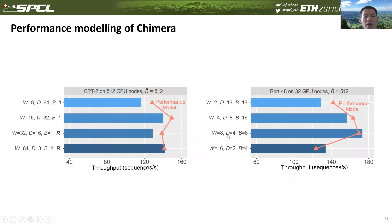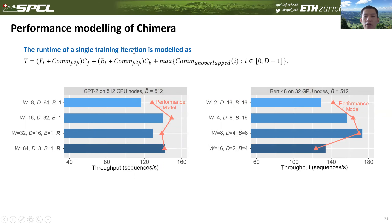Next, we present the performance modeling results for Chimera. The runtime of a single training iteration is modeled by our formula. Experimental results from BERT and GPT-2 show that the performance predicted by the model has less than 10% error compared with real performance, confirming that we can use the performance model to approximately select the best configuration for Chimera.